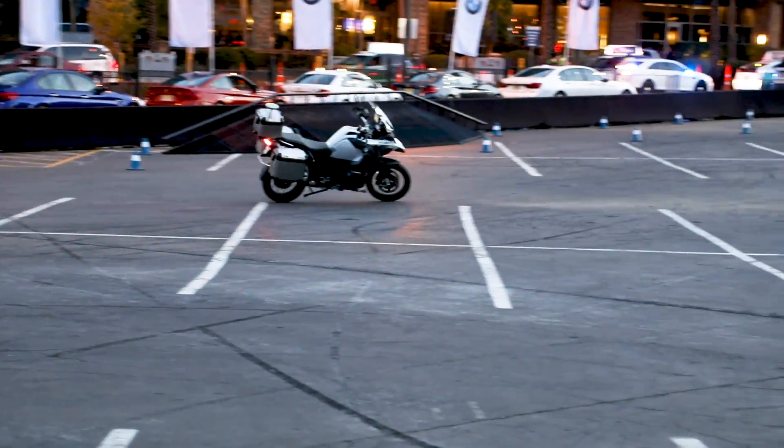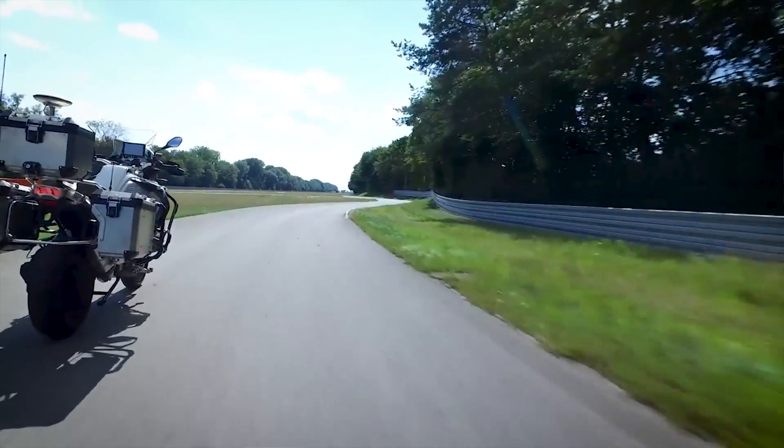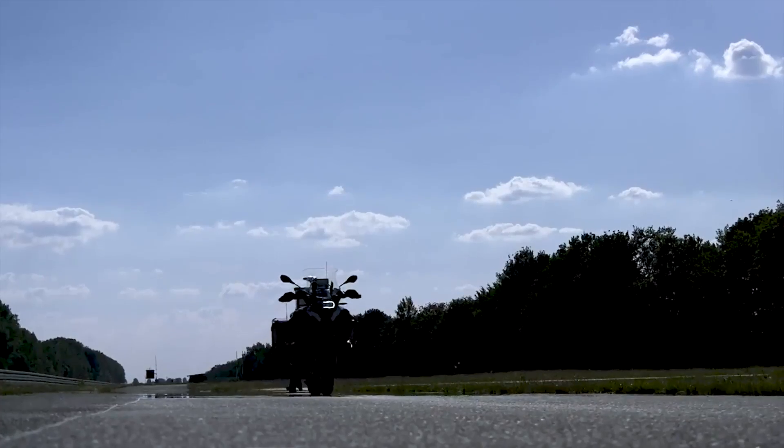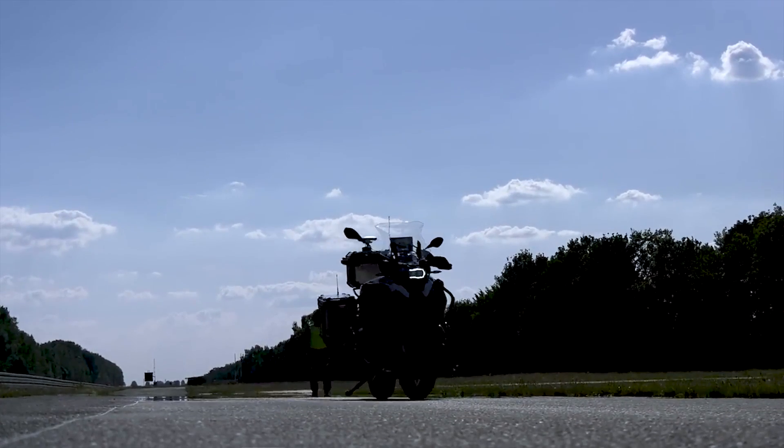Where we have a benefit from a system like this — let's compare it with a car. A car knows a lot about its own driving dynamics, and if the system recognizes that the car is getting into a critical situation, it will take countermeasures. Simple as that, that's the idea behind this project too. If we know what the bike should do in that moment, we can think about what we can do to bring a benefit to the rider.